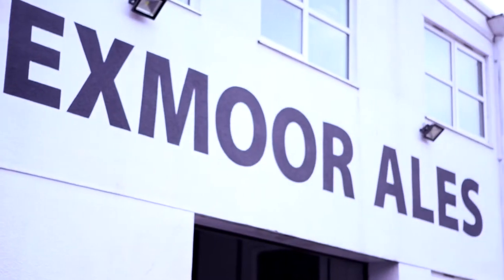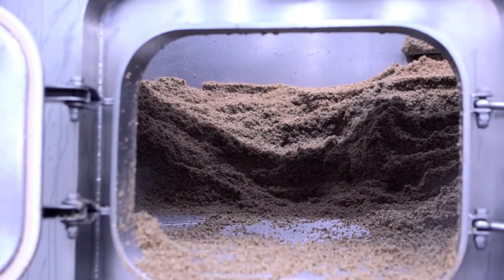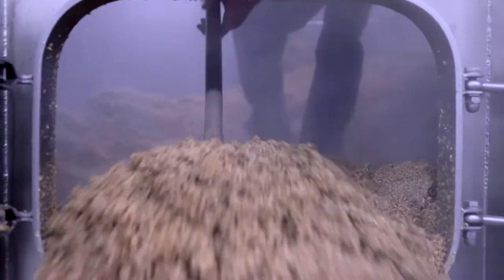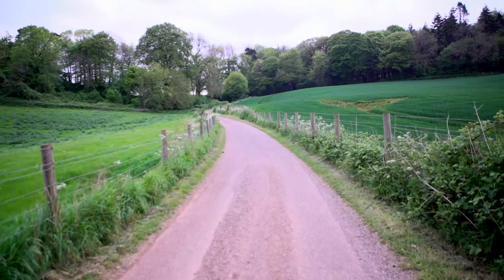Here we are in our new brewery where we moved into in 2015. The process hasn't changed at all from our old brewery, or indeed for many hundreds of years. The basic ingredients of making beer are four fundamentals: there's malted barley, which we get from a local maltster in Devon.